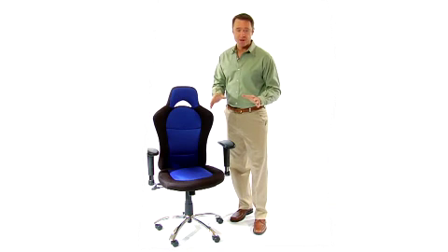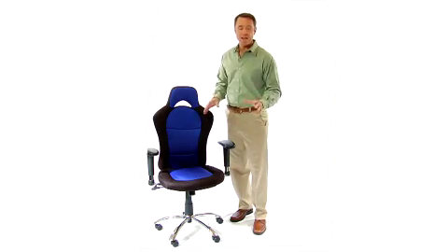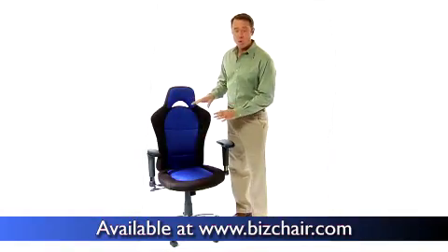This race car inspired bucket seat office chair is just like the seat you see in cars on the racetrack. So get ready to unleash your inner speed demon in your office. This attractive chair, available in both gray and blue mesh,